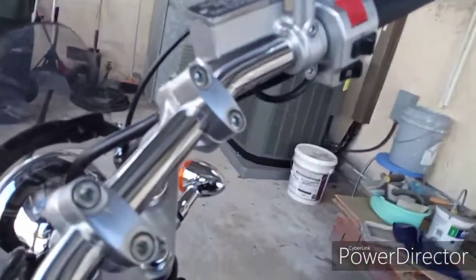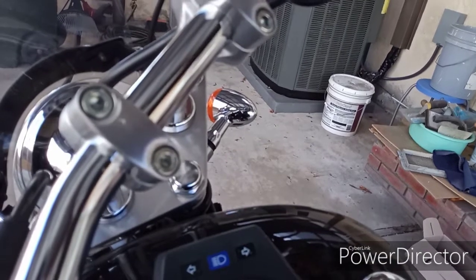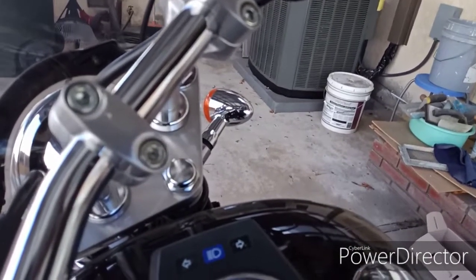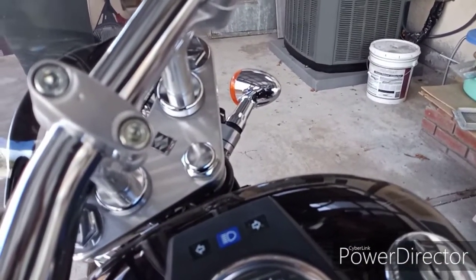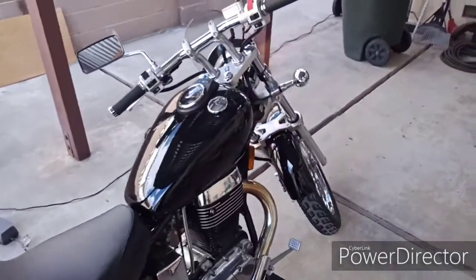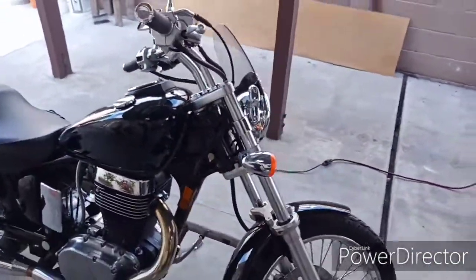When you ride a motorcycle, you need both hands. Let's go! Okay, that's great.